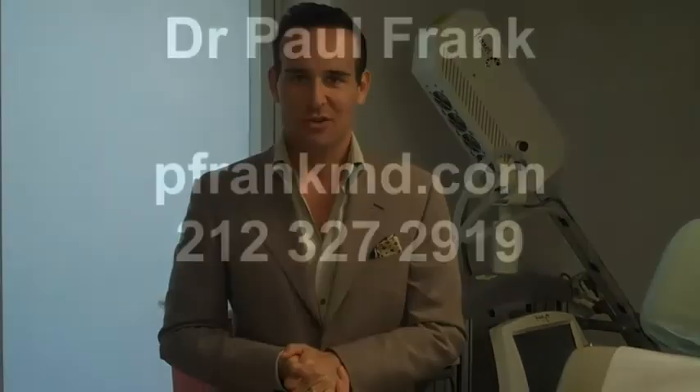You can do a little bit more research about it on my website at www.pfrankmd.com, or you can come in for a consultation. Thank you. Have a good day.